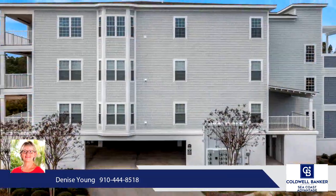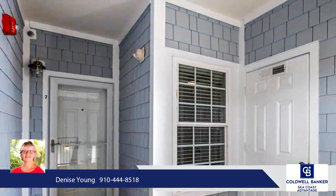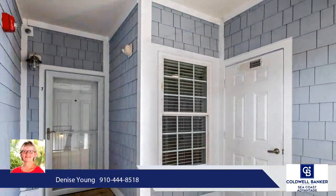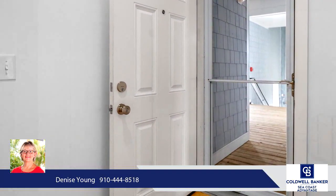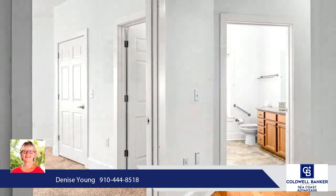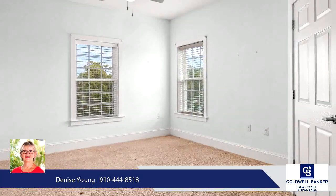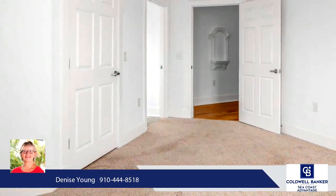There are only 9 condos in Building J, so if you like peace and quiet while taking in all the water views, this is it. Not to mention there is an elevator in the building and parking is underneath so you will never get wet. Storage room and parking area is big enough for those beach toys, especially since you are only 6 miles to Holden Beach. Another storage room is right outside your front door to keep things handy.